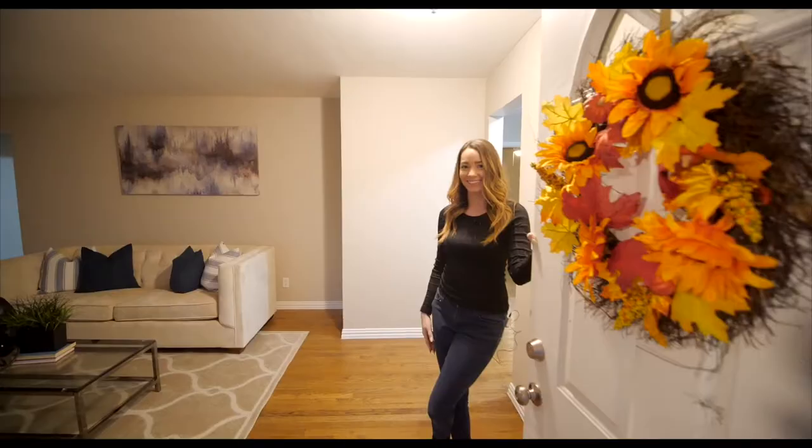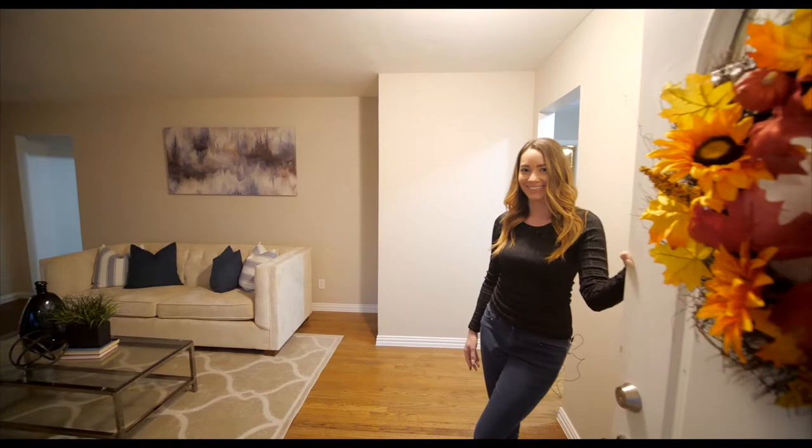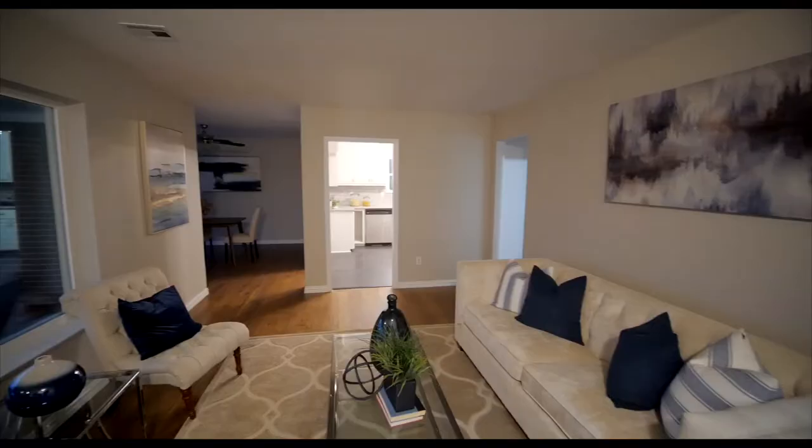Hi, this is Tara Townley with Keller Williams DFW Preferred, and one of my favorite things to do as a realtor is show homes. So today we're going to tour this lovely three-bed, two-bathroom home in Dallas that has been fully renovated.